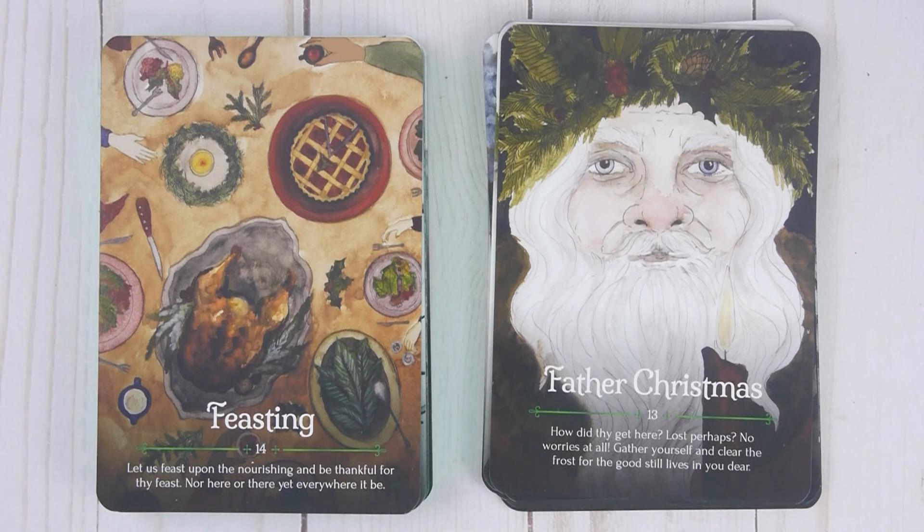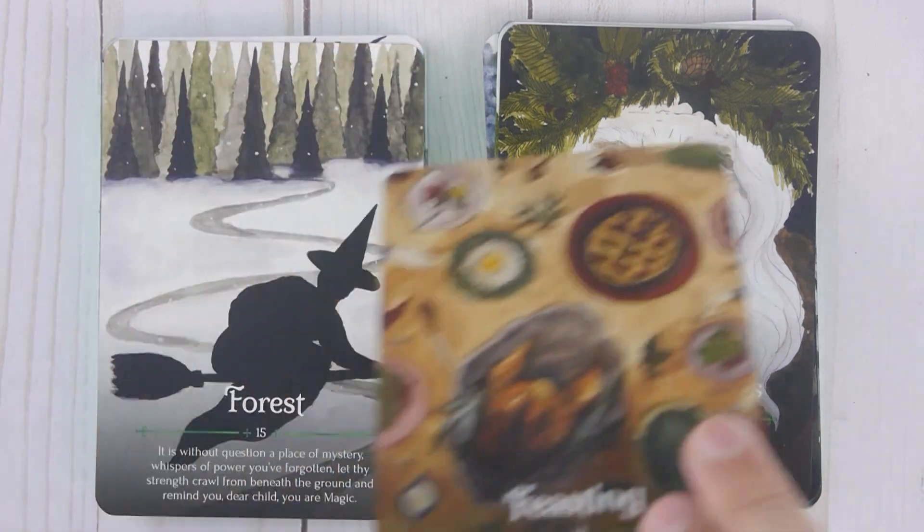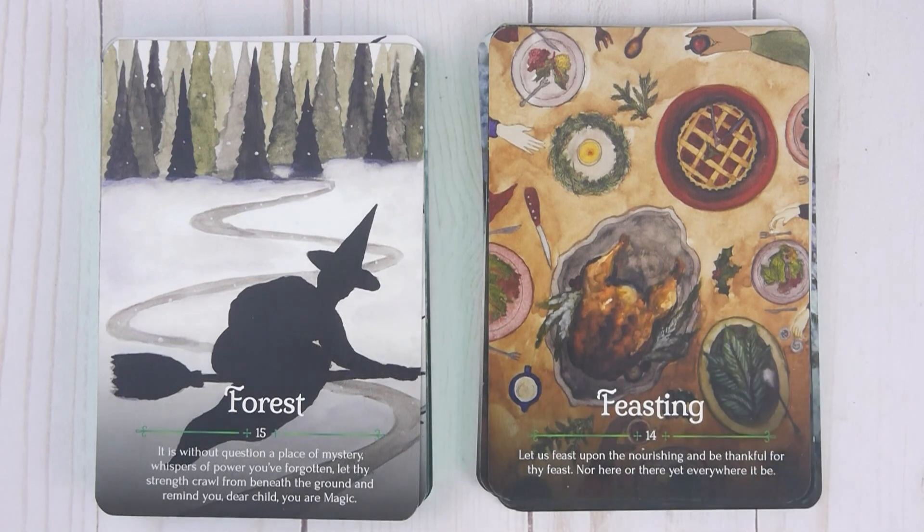Feasting, number fourteen: 'Let us feast upon the nourishing and be thankful for thy feast. Nor here or there yet everywhere it be.' Forest, number fifteen: 'It is without question a place of mystery. Whispers of power you've forgotten. Let thy strength crawl from beneath the ground and remind you, dear child, you are magic.'